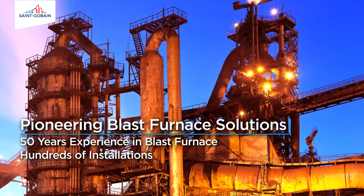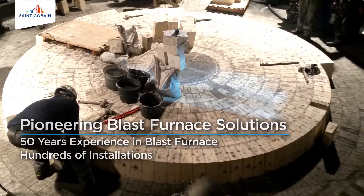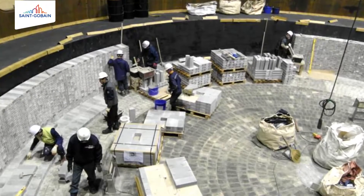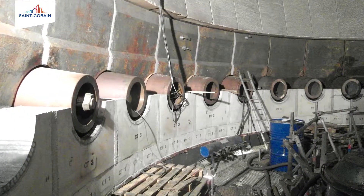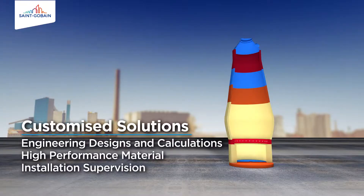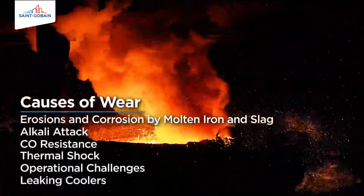With over 50 years of experience in blast furnace solutions and hundreds of installations, Saint Gobain has pioneered solutions that extend the lifespan of the blast furnace. Saint Gobain's customized solutions and products enhance performance across all areas of the blast furnace installation and withstand causes of wear inside the blast furnace.